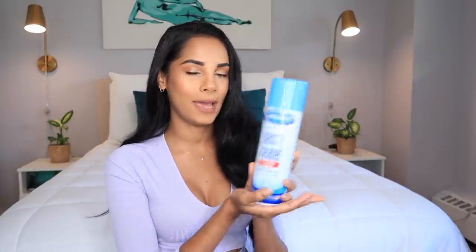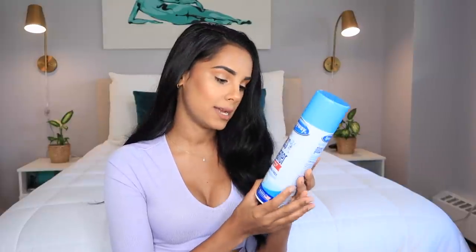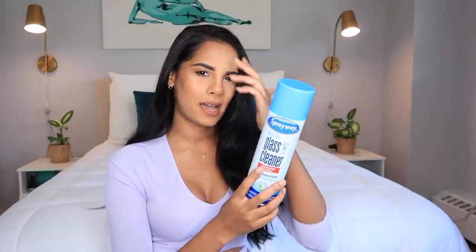I still don't know how I came across this product, but it is my favorite glass and mirror cleaner I've tried in a really long time. Windex just stopped working for me — it doesn't clean my mirrors and glass like it used to. So I ended up getting the Spray Away glass cleaner, and this is the best glass cleaner ever, hands down. Definitely a must — everyone needs this.